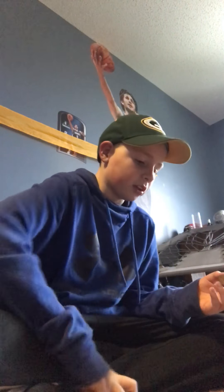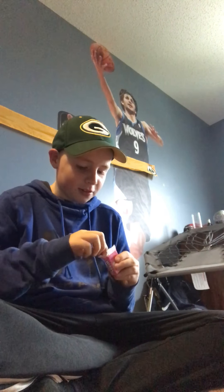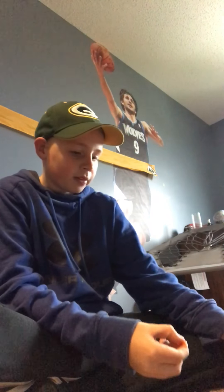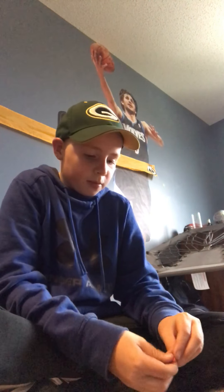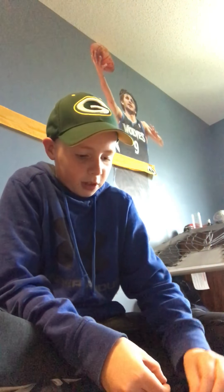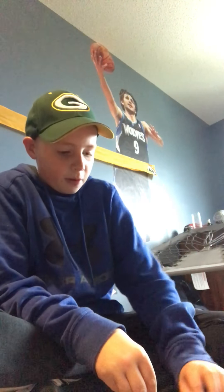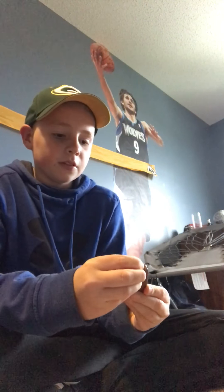Next up is Twix. A lot of people like it — it's pretty good, not my favorite. I don't like the crunchy stuff in the middle though. I'm combining it with Nerds. Oh my gosh, I don't even know how this will work — maybe like some kind of cake or something. Oh, this looks cool actually! You guys should try this — Twix and Nerds, you can put Nerds all over it.